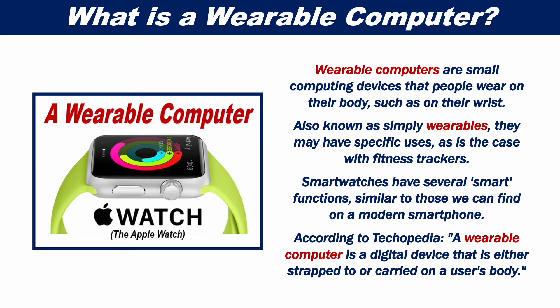Smartwatches have several smart functions, similar to those we can find on a modern smartphone. According to Techopedia, a wearable computer is a digital device that is either strapped to or carried on a user's body.